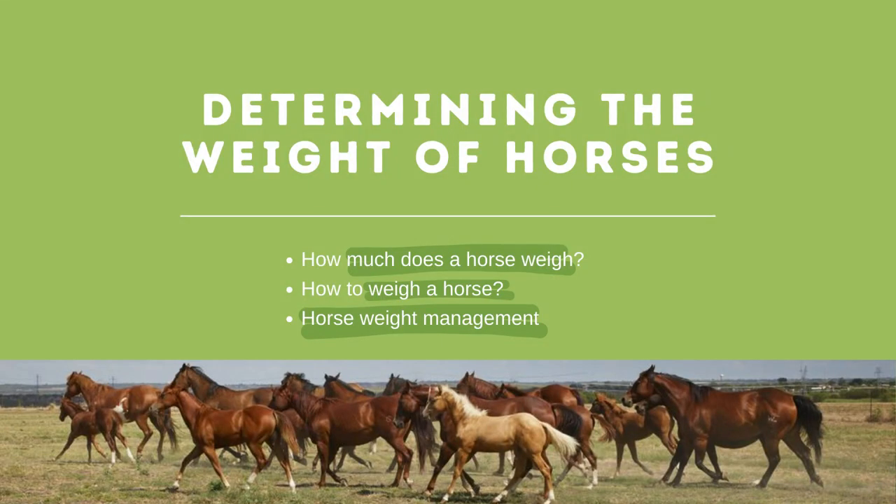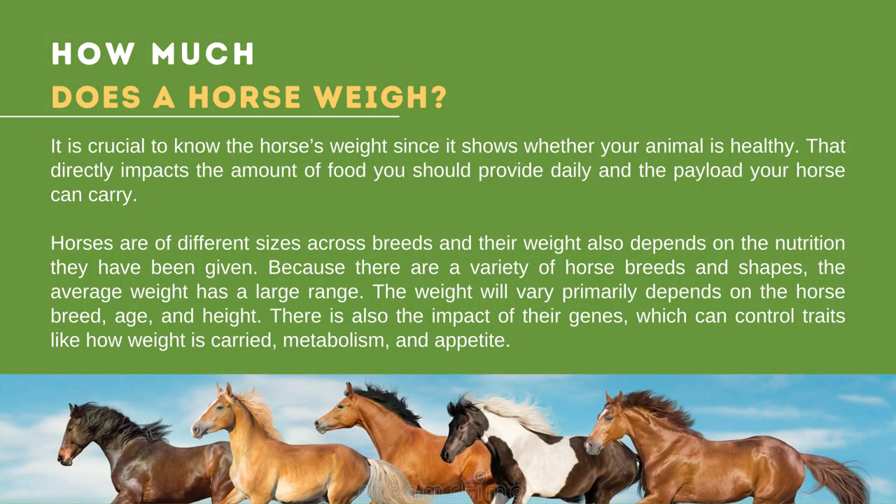Why should we find out the weight of our horses? It is crucial to know the horse's weight since it shows whether your animal is healthy, directly impacting the amount of food you should provide daily and the payload your horse can carry. Since being overweight can cause health issues, you should regularly check and control this value. The weight will vary primarily depending on the horse's breed, age, and height, as well as the impact of their genes, which can control traits like metabolism and appetite.